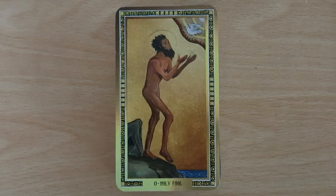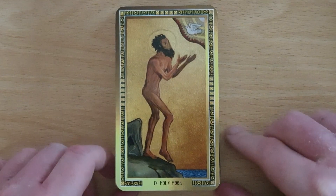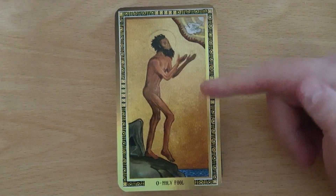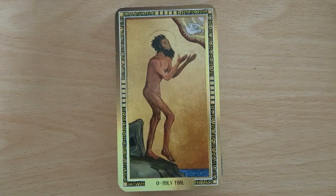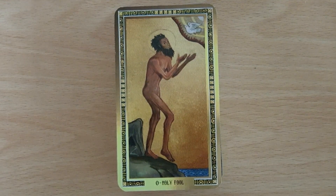Okay, so we start off and we've got the Holy Fool. We can see that the figure is naked here, which is a symbol of innocence — that's a big thing about the Fool. It has this innocence about him, no regard or awareness of social norms. It's kind of like Adam and Eve before they eat the apple and realize that they're naked.